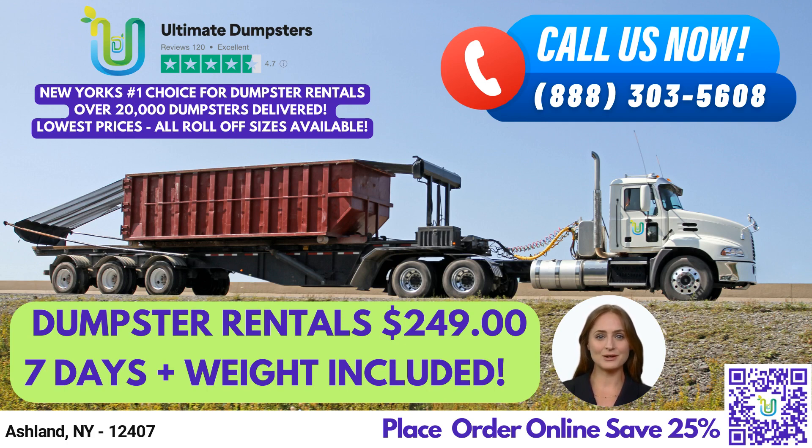At Ultimate Dumpsters, we provide both residential and commercial dumpsters and offer waste management services, such as junk removal, roll-off dumpsters, trash containers, and debris disposal. We also offer dumpster delivery and pickup services.